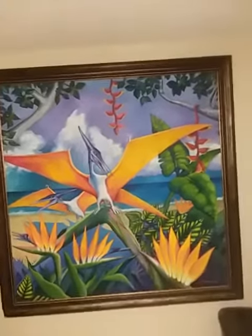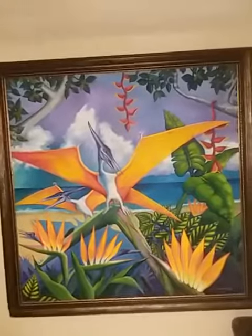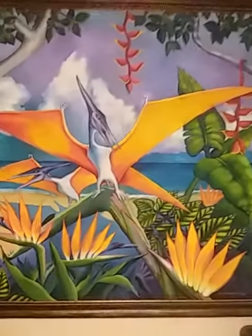Good morning, Kevin Wayfield here. This is a painting I did in 1994. I call it No Trouble in Paradise.